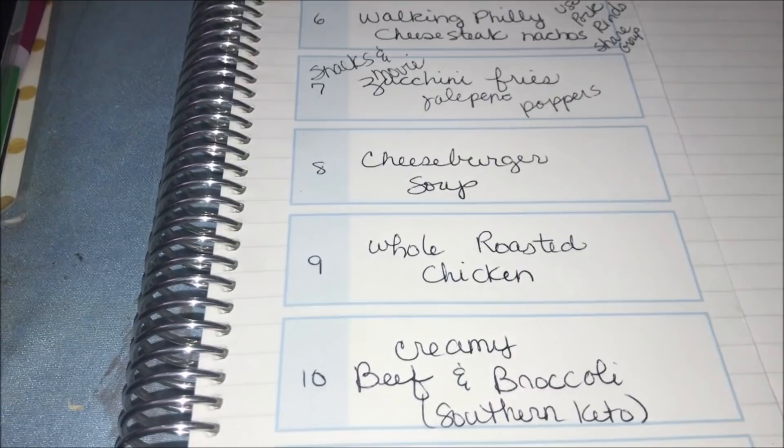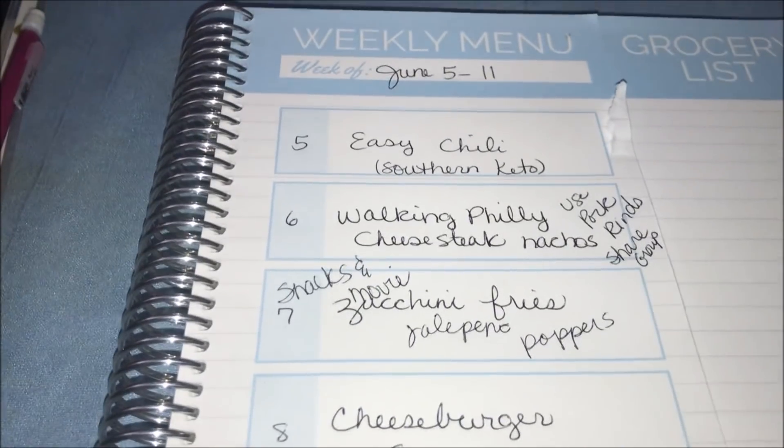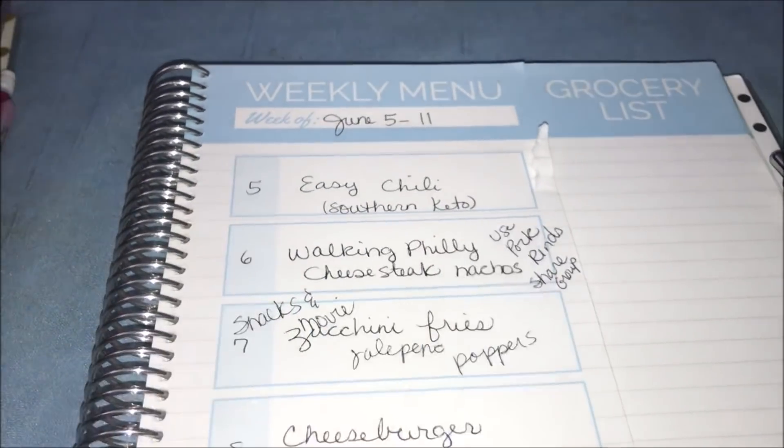Thank you so much for stopping by our channel. We hope that you enjoyed this grocery haul and meal plan, and we will see you next time. Bye now.